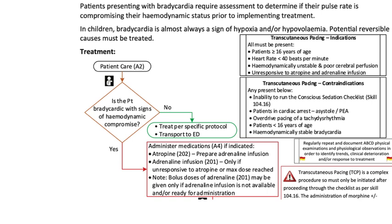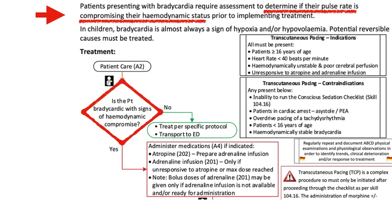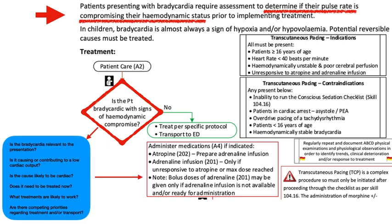Here's our local protocol, which quite sensibly requires assessment to determine if the pulse rate is compromising the hemodynamic status. We have this key decision: is the patient bradycardic with signs of hemodynamic compromise? If they are, we go on to the algorithm. What I want to encourage is just this step of adding these questions during the clinical assessment to see if treatment is appropriate and likely to be effective.